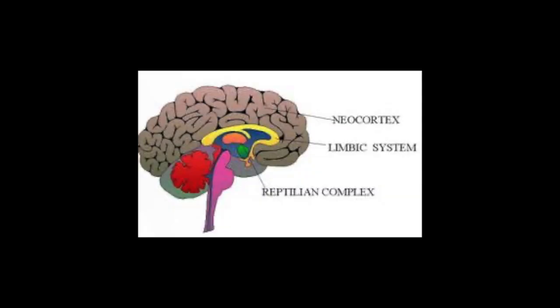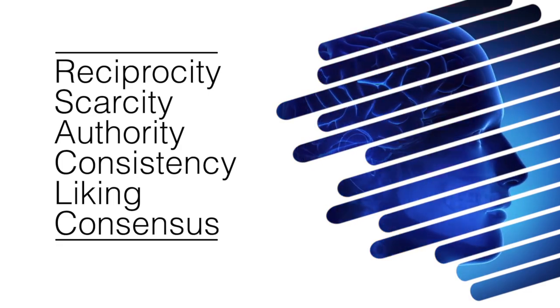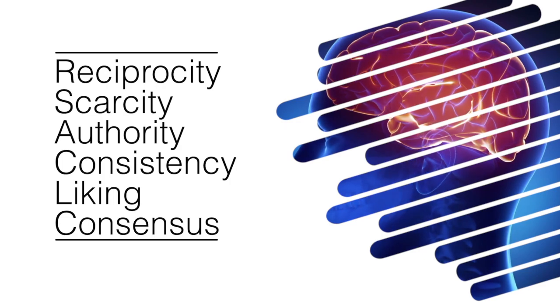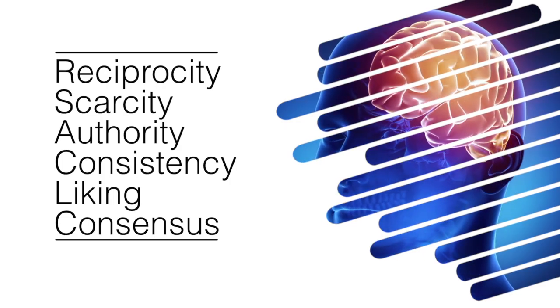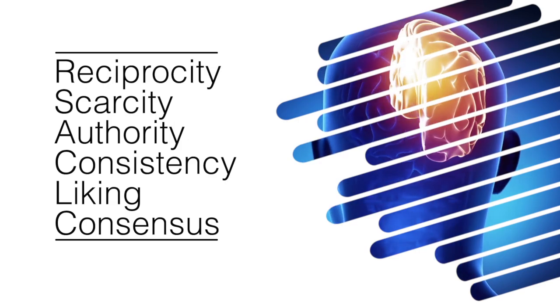The reason we went through the three different areas of the brain was to demonstrate how, through writing, you can actually trigger unconscious reactions from the reader. There are six main weapons that copywriters use to trigger responses: reciprocity, scarcity, authority, consistency, liking, and consensus. In the next clip, I'm going to dive into these in greater detail so you can understand how to use them in your copywriting. After that, we'll start going into exercises on how to produce the different parts of your copy.